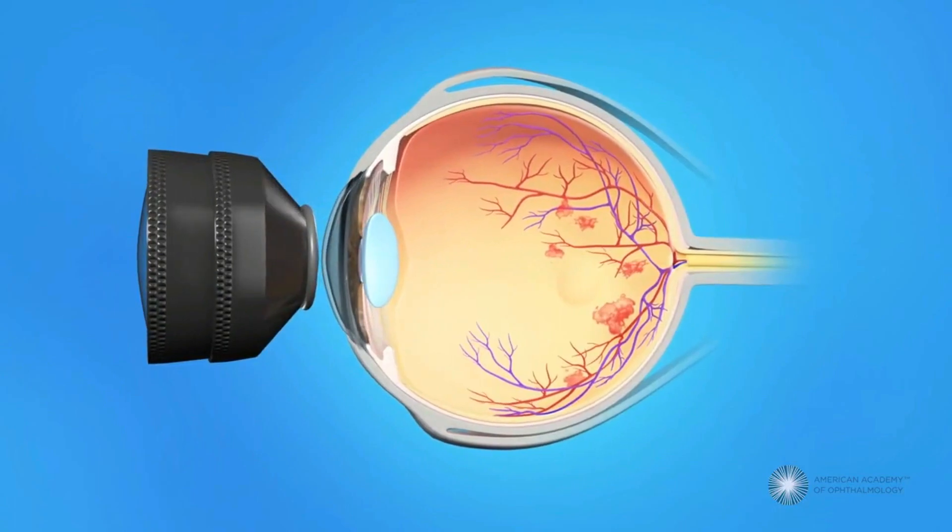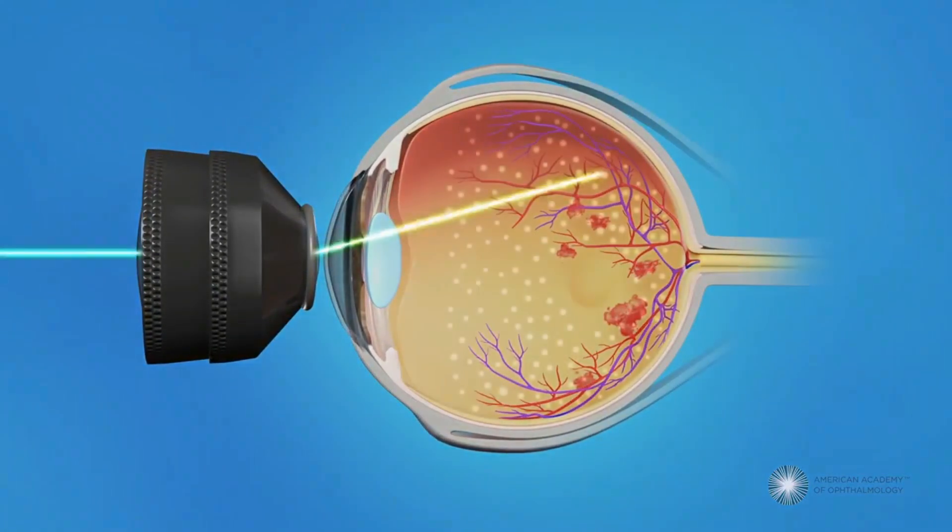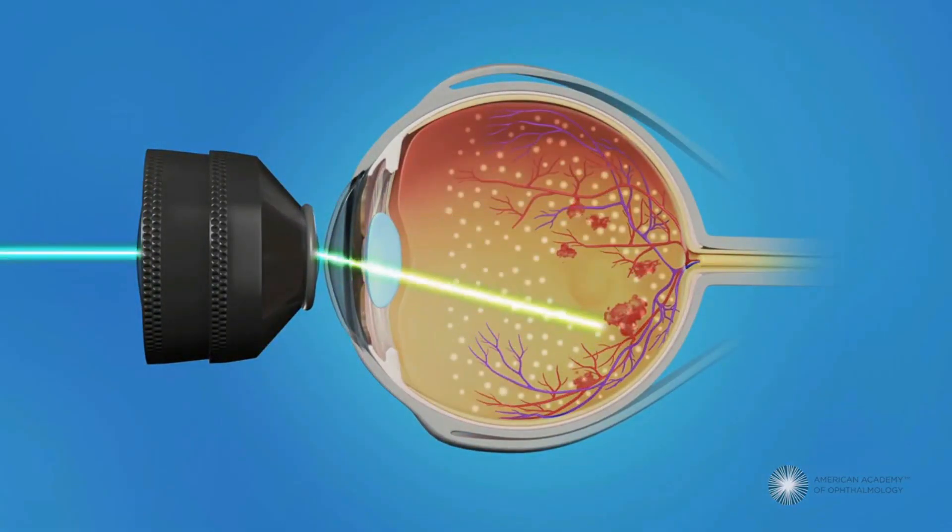The eye is first numbed with lidocaine to minimize any discomfort and a contact lens is placed on the eye. The laser is then used to burn the non-functioning peripheral retina to decrease its demand for new blood vessel formation. The laser treatment may feel a little uncomfortable and is sometimes separated into several treatment sessions.